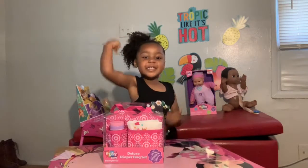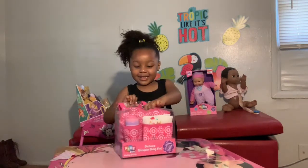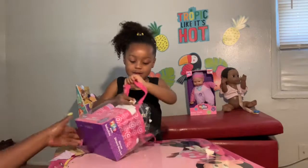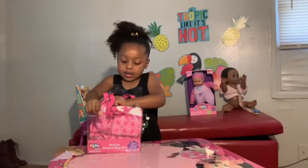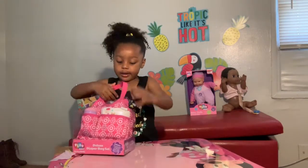The deluxe diaper bag set. This is called the deluxe diaper bag set that Kali Wali is opening right now. Did you need any help? Do you think you can get it? You got it? Okay.